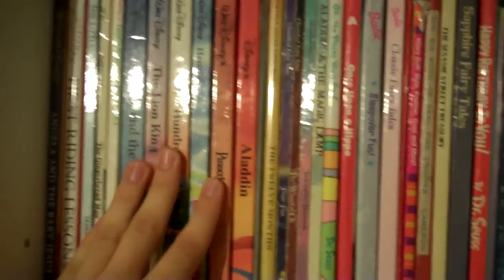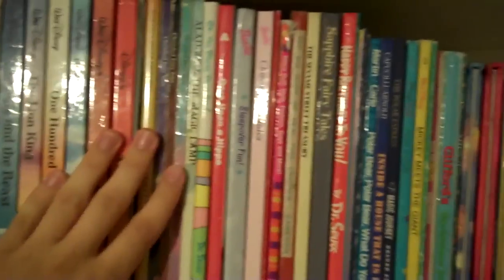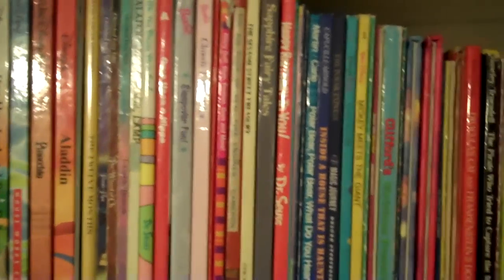Coming over here, some picture books — most of these belong to my siblings and they're mostly books I've given to them that I had when I was little. However, these Disney books I'm going to have to keep because I love Disney, as well as a couple of Dr. Seuss books — I read those all the time and they mean a lot to me.